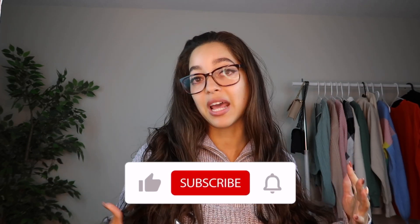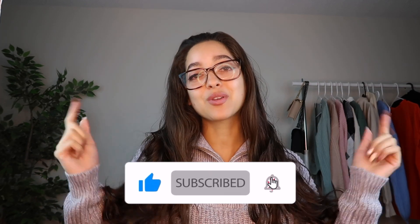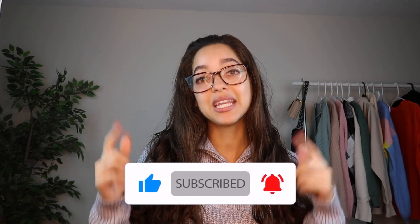Feel free to give this video a thumbs up if you enjoyed it or found it helpful and entertaining. Subscribe for more weekly content and hit that bell icon to be notified every time I post, which is usually once a week. A huge thank you to Fashion Nova for collaborating with me on this video — I'm so grateful and honestly just so in love with Fashion Nova. I hope you enjoyed today's video. Take care, I love you, and I hope to see you in my next video.